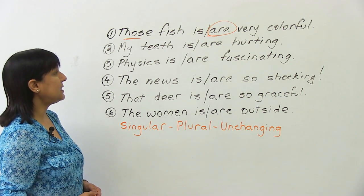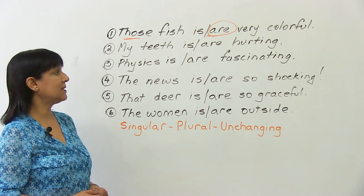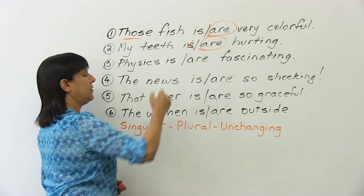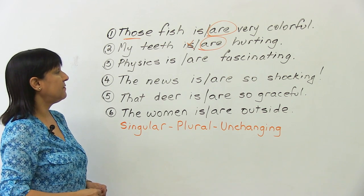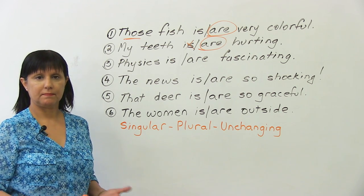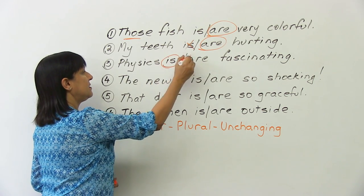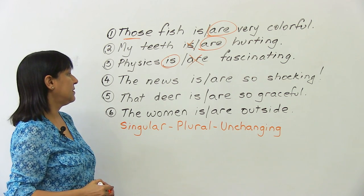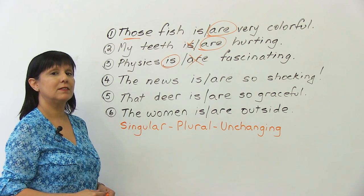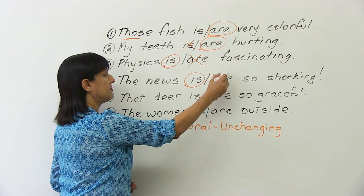'My teeth is hurting' or 'my teeth are hurting'? My teeth are hurting. Next: 'physics is fascinating' or 'physics are fascinating'? Physics is fascinating. And: 'the news is so shocking' or 'the news are so shocking'? The news is so shocking.